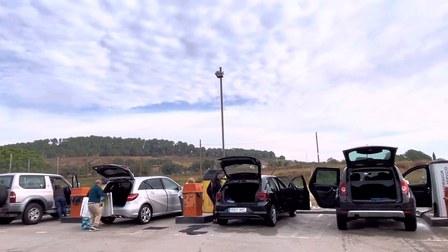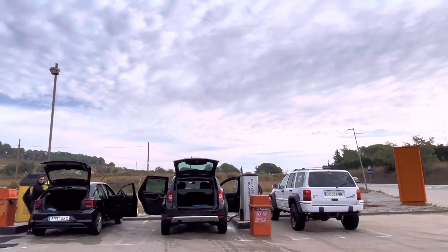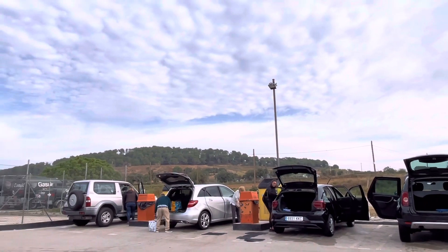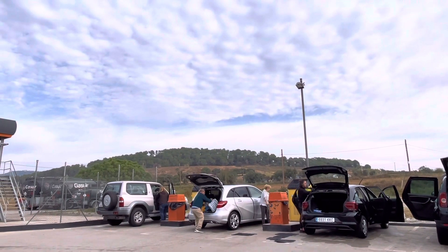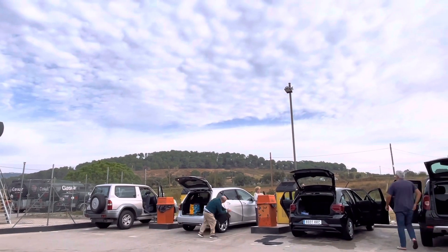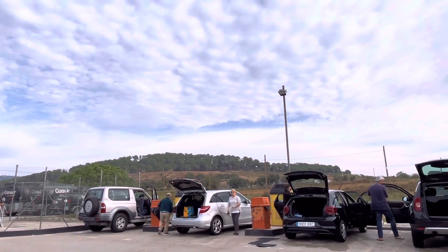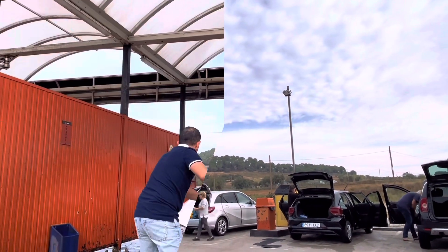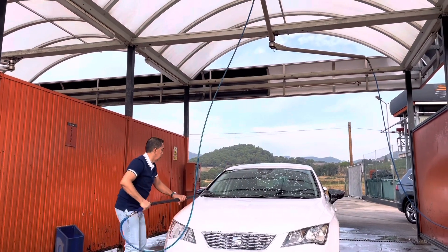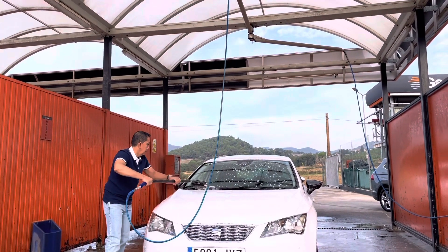Just after you wash your car, that area is where you're going to dry your car and vacuum the inside. Everything is in there — you've got the vacuum cleaner for the car. So yeah, that's how it is here. It's very handy, but you have to pay.